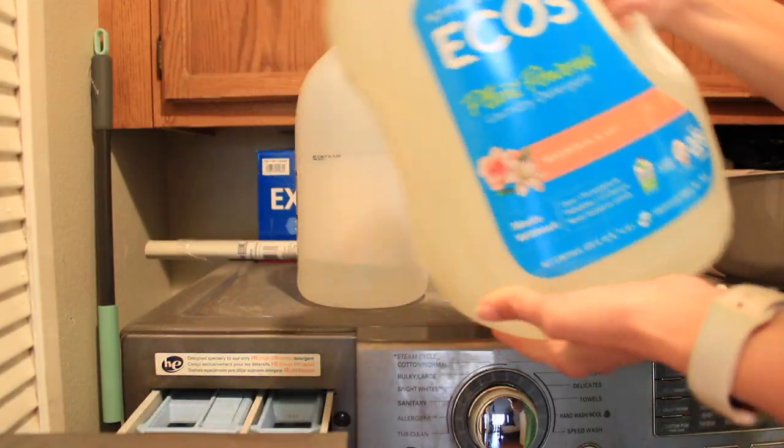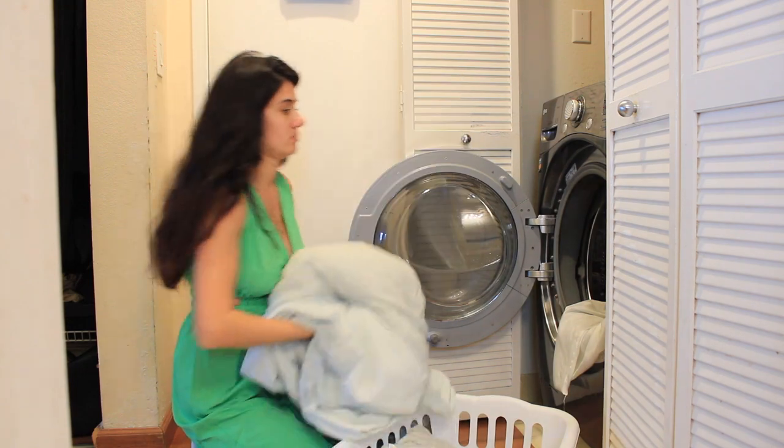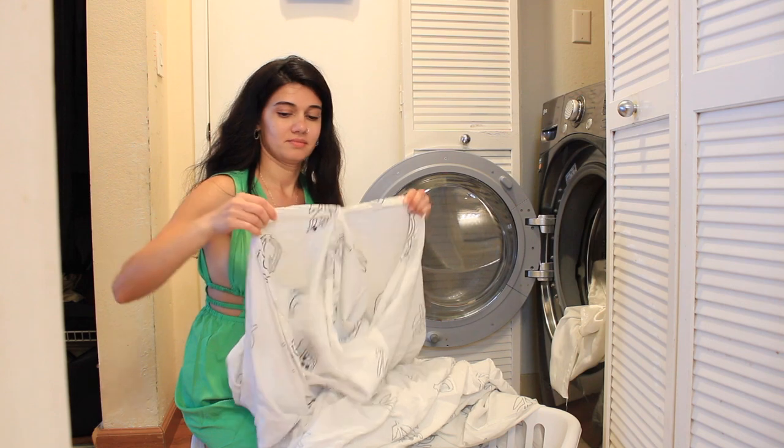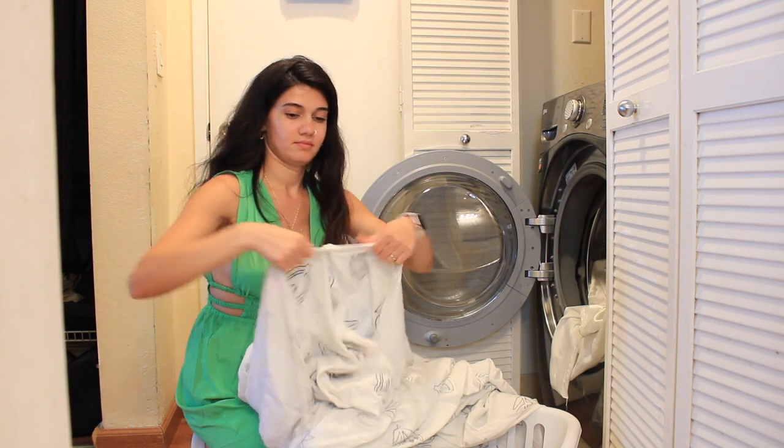I use Echo's plant-based detergent because I prefer using less harsh chemicals. For bedsheets, I use the normal cycle with hot water and add baking soda to the drum for freshness.